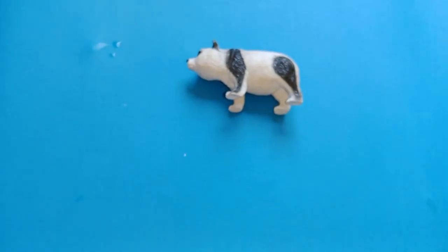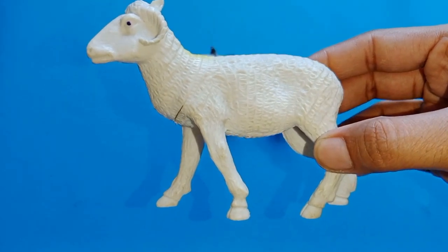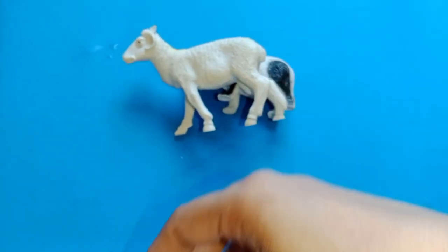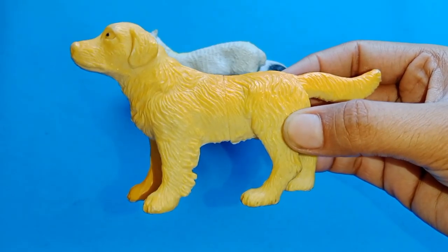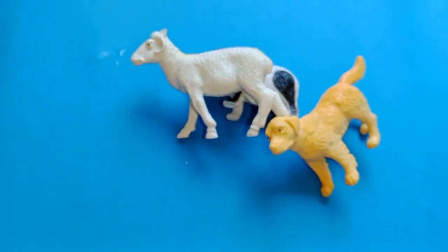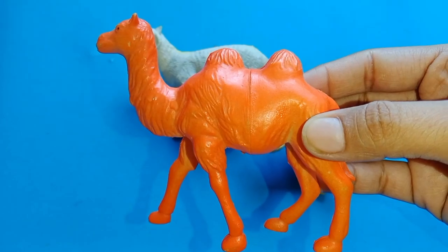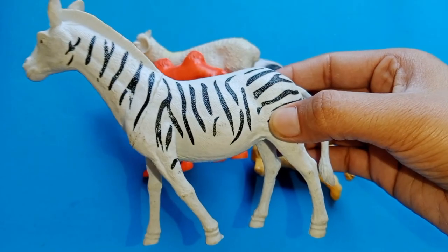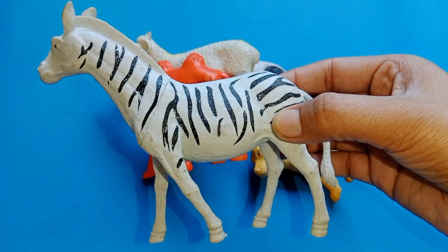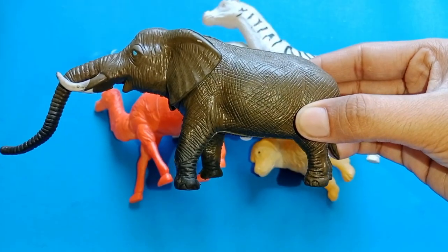This is a panda. This is a goat. This is a dog. This is a camel. This is a whale. This is an elephant.